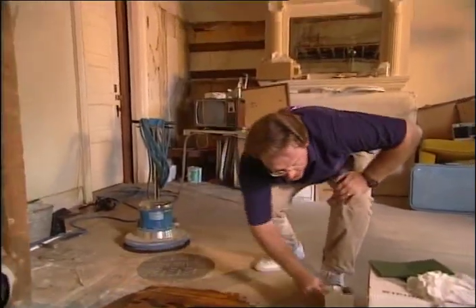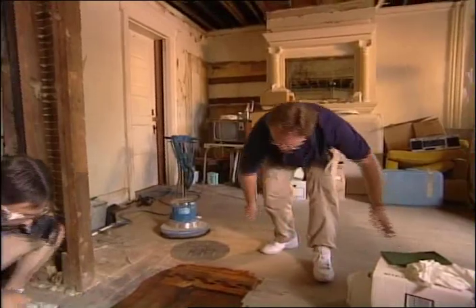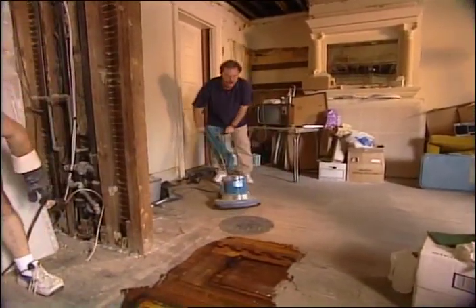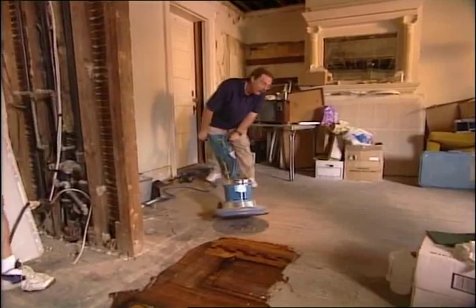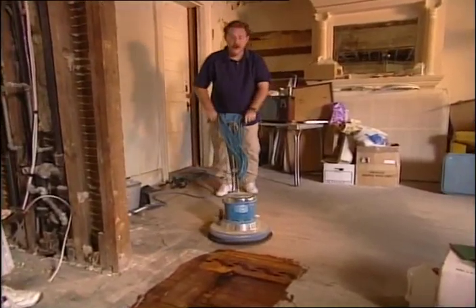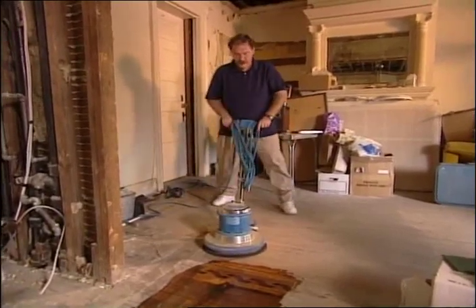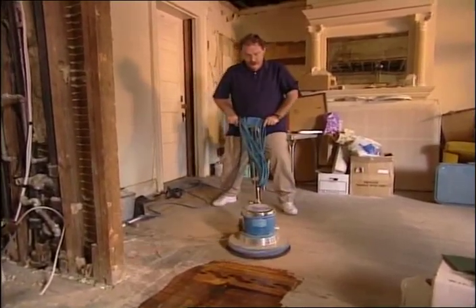I'm going to get back here and see if I can get this big machine to do this. This is a brand new screen, so sometimes the machines get a little wild on you when you first start out. This is going to cost you about $25 a day to rent. It's really not too bad. Let me get myself going here. All right, here we go.